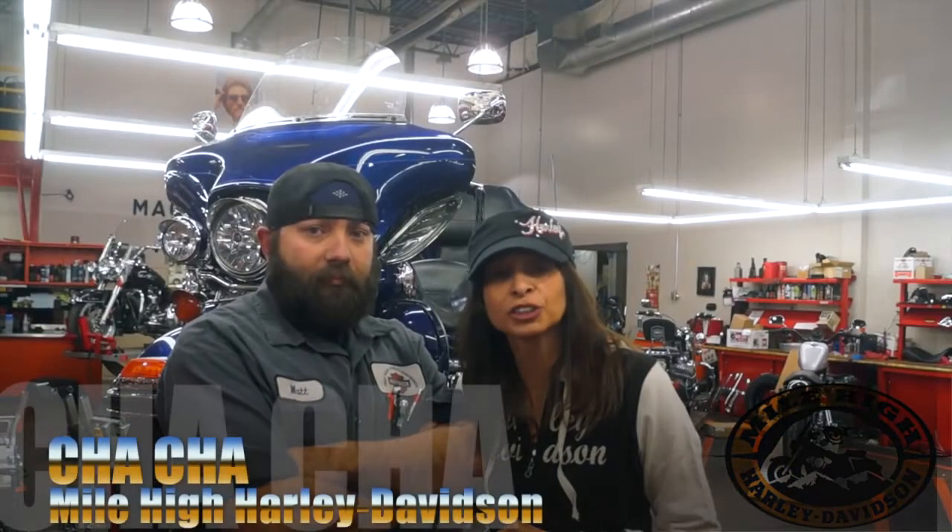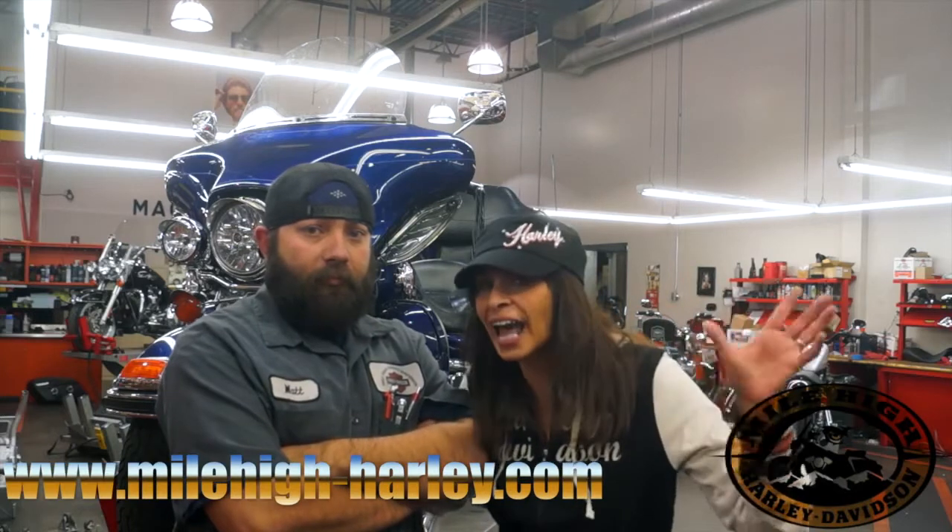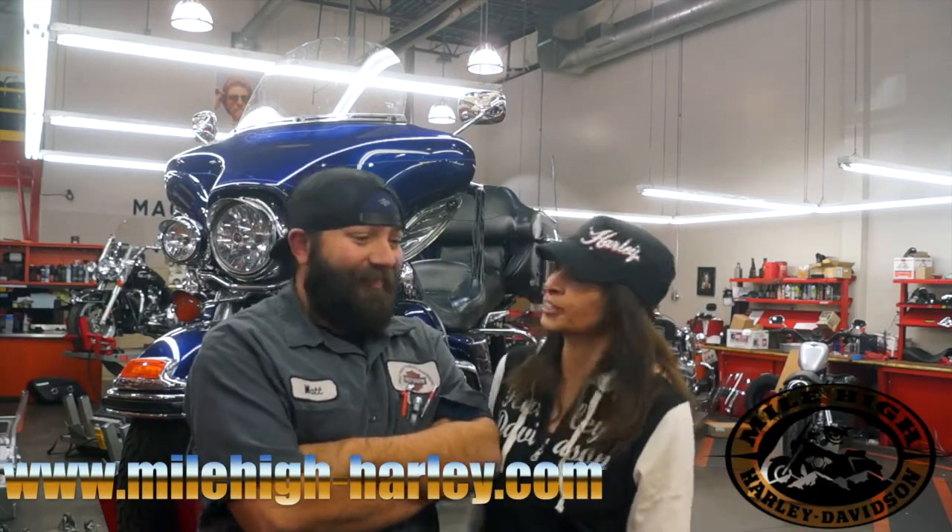Hi, this is Chacha at Mile High Harley. We're in the service department. I've got Matt right here with me and he's gonna tell you everything they do here, from oil changes to rebuilds to chassis to all that mechanical lingo that sounds really good. Go through a day for us.